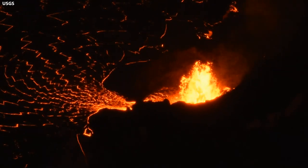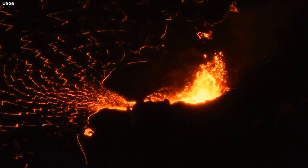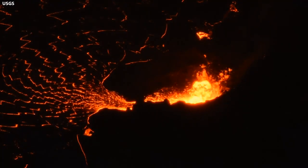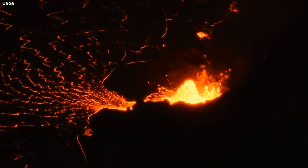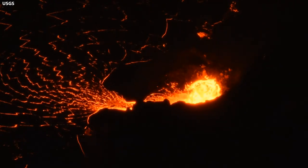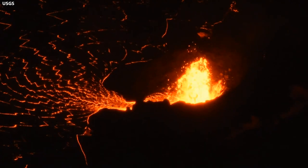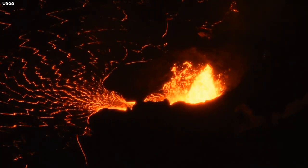Sulfur dioxide emission rates remain high and are the primary hazard of concern close to the eruption. Even away from the summit, the volcanic gas produces VOG that can blanket parts of the island. The VOG creates the potential for airborne health hazards to residents and visitors, damages agricultural crops and other plants, and affects livestock. HVO will continue its work morning and night, and issue daily updates until further notice.